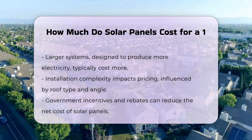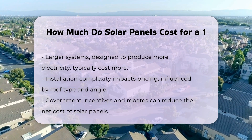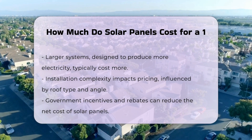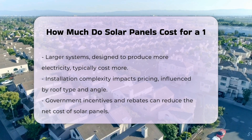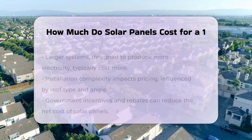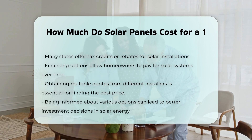Government incentives and rebates can significantly reduce the net cost of solar panels. Many states offer tax credits or rebates for solar installations, which can make the investment more affordable. Financing options also exist, allowing homeowners to pay for solar systems over time. This can help spread the cost out, making it more manageable for many households.